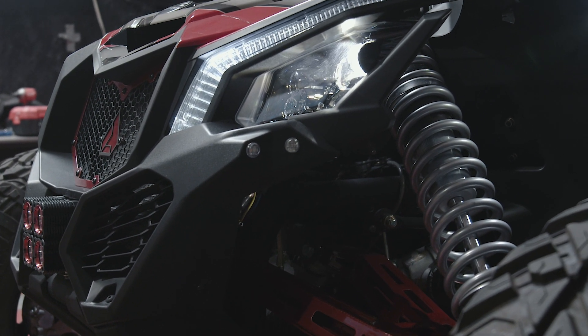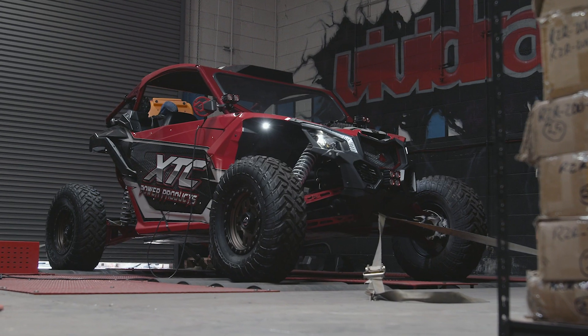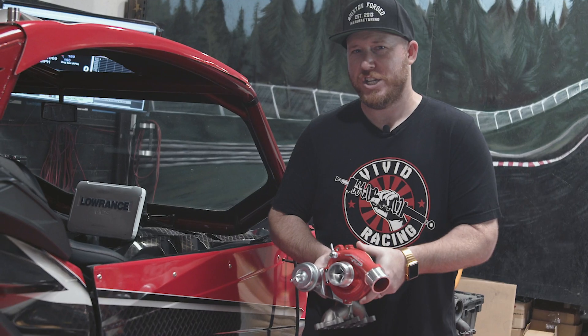The Agency Power turbocharger is ready to be installed in XTC Power Sports Can-Am X3. We're gonna get it fitted in there and then run it on the dyno so you can see how much power this does make over stock. Let's check it out.